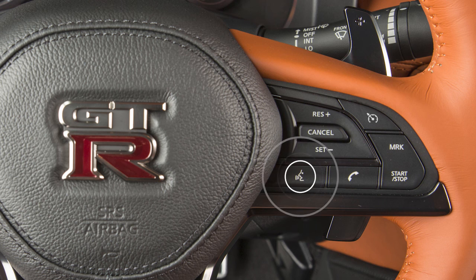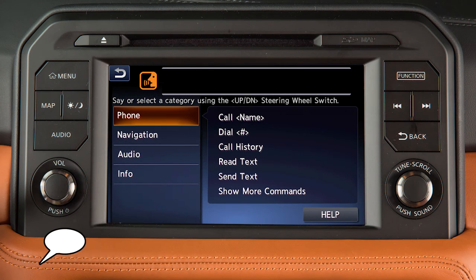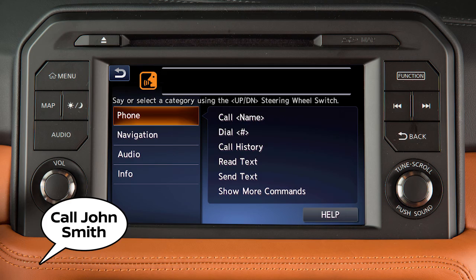To make a call, push the talk switch on the steering wheel. Then when prompted, say 'call' followed by the name of a phone book or quick dial entry.